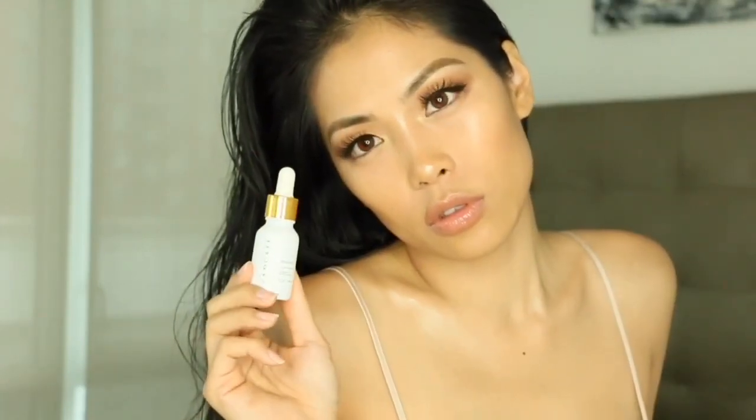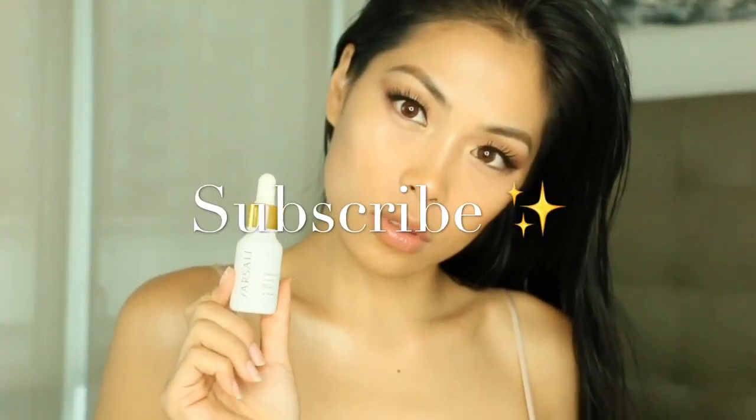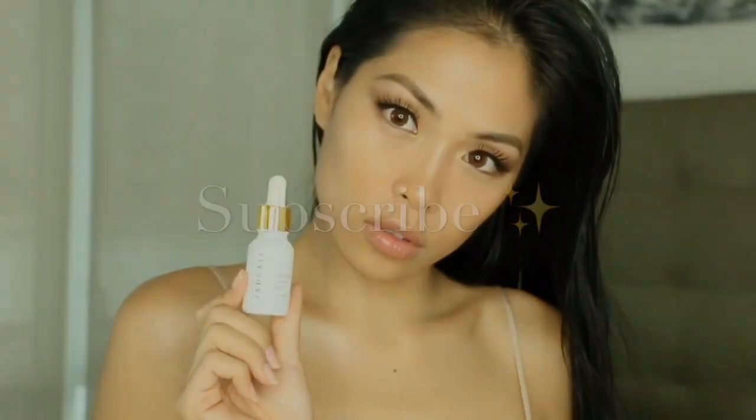I love it so much — it's my holy grail product. I've been using it since the beginning of my makeup journey and I will always be using it. Watch out for this — it is my secret weapon to my fresh, dewy, glowy, natural skin. Don't forget to subscribe to my channel and I will see you all next time — bye guys!